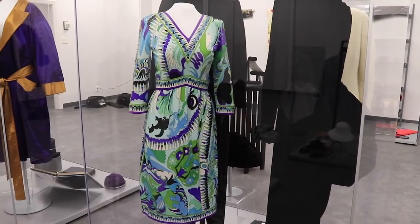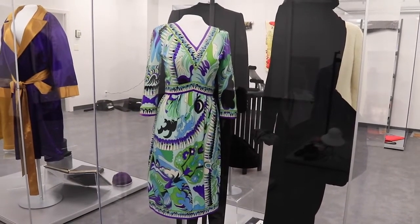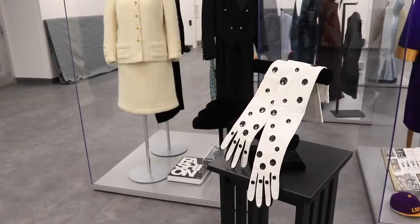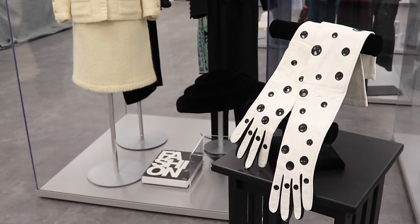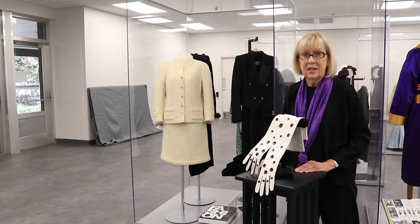And then a very colorful printed dress from Italian designer Emilio Pucci from the 1960s–1970s. The gloves — very striking ladies' elbow-length gloves — are also part of that collection. They're labeled Pierre Cardin Paris and dated to the 1960s.